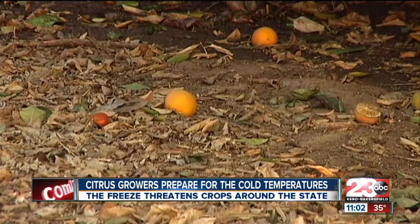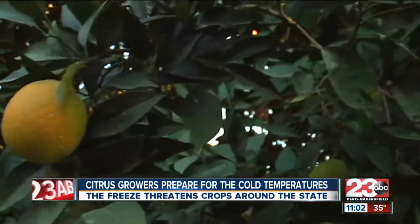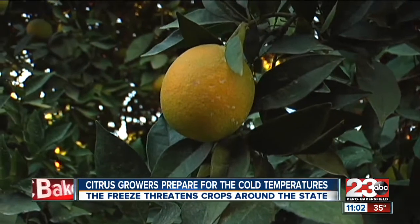Citrus growers work hard every season to protect their crops from the cold temperatures, but this year the freeze came earlier than they expected. Hope that if we can't save the crop, at least we can protect the trees at this point. We're hoping for maybe warmer than predicted temperatures, and hopefully all the measures that we take will actually do some good.